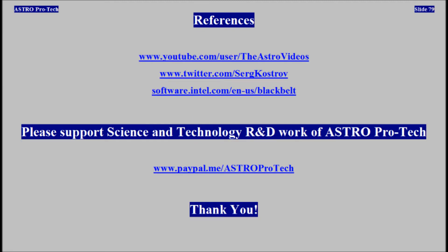Please support the science and technology research and development work of AstroProTech. Thank you.